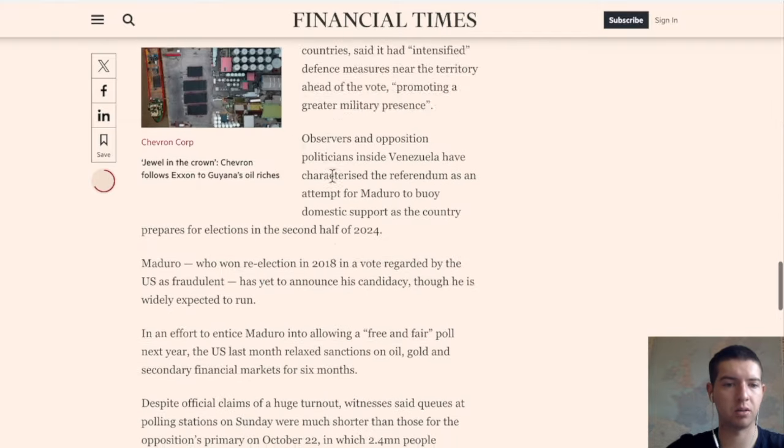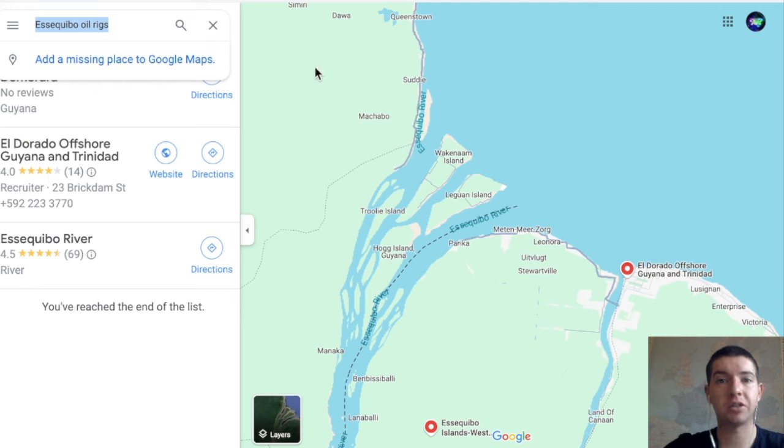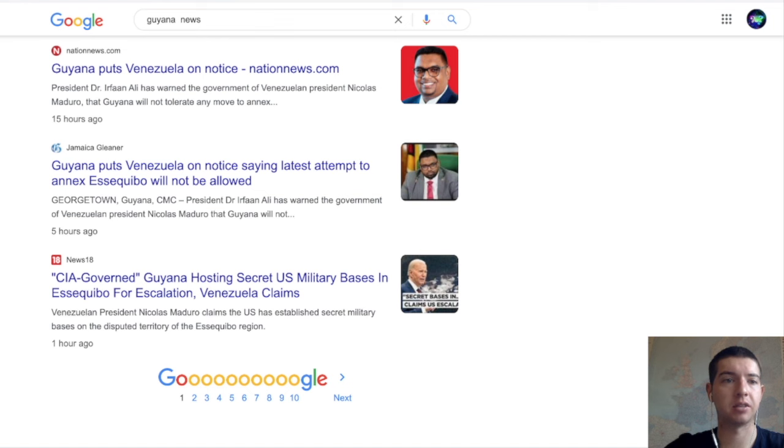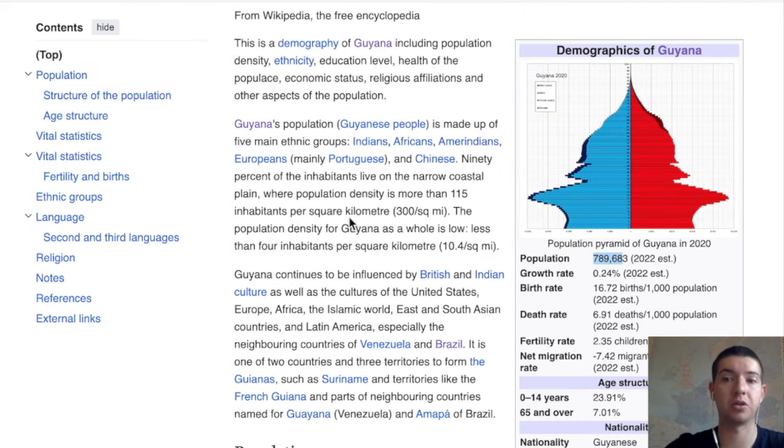Basically, Venezuela thinks they have an actual claim on it. I was reading about how far back this claim goes — it dates back to the 1800s or so. It doesn't really seem that relevant at this point in time, but again I don't know enough about the full story.